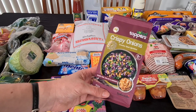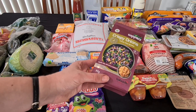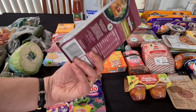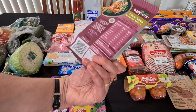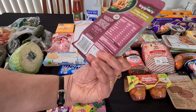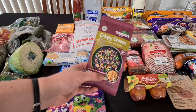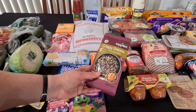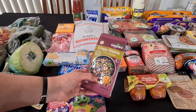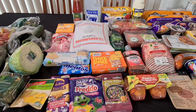I saw these on clearance — salad toppers, crispy onions, crunchy salad sprinkles. It says salads, pizzas, stir fry, burgers — they're all natural real onions, 90 grams. Looking at the ingredients, there's not much apart from onions, vegetable oil, a little bit of wheat flour, water and salt. I thought that might be a good addition to maybe some salads — I do a bit of a Greek salad with tomato, cucumber, red onion, feta and olives. They were $2.90.